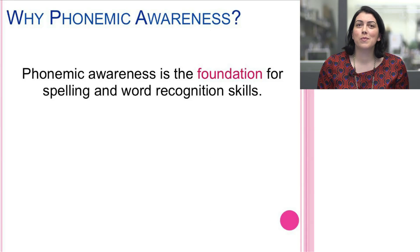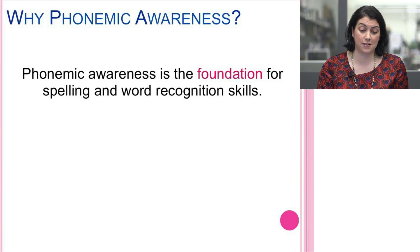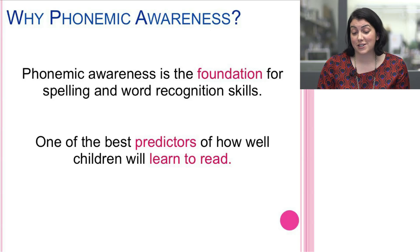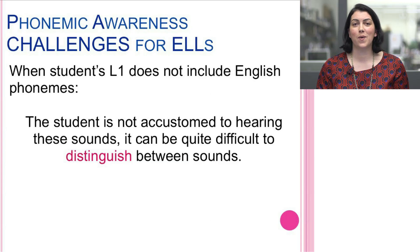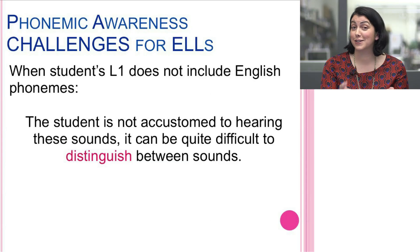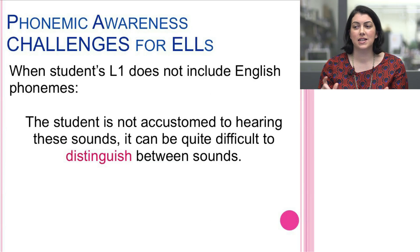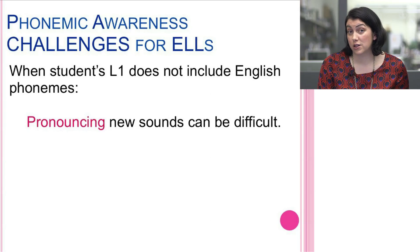Phonemic awareness is so important to our practice because it's the foundation for spelling and word recognition. One of the best predictors of how well a child will learn to read is phonemic awareness. When a student's first language does not include the phonemes in English, it's especially important that we tailor our practice. If the student is not accustomed to hearing those specific sounds, it can be quite difficult to distinguish and differentiate between them, and even pronouncing the new sounds can be difficult.